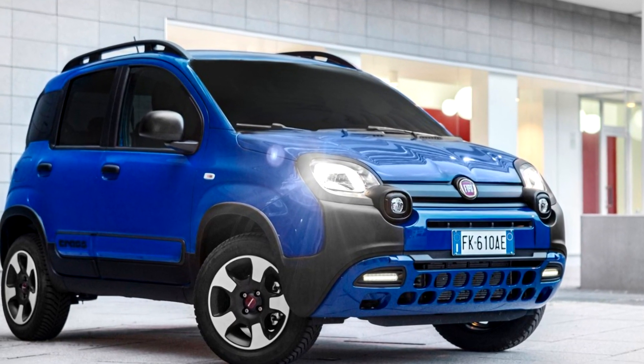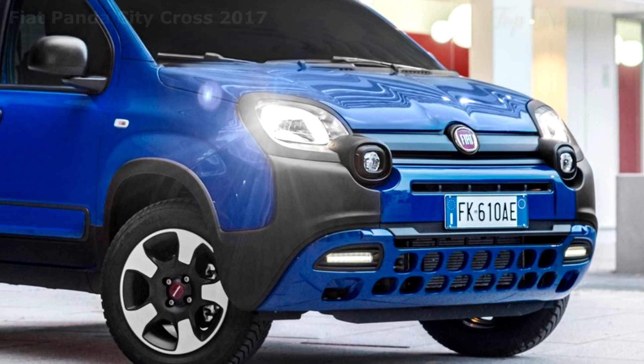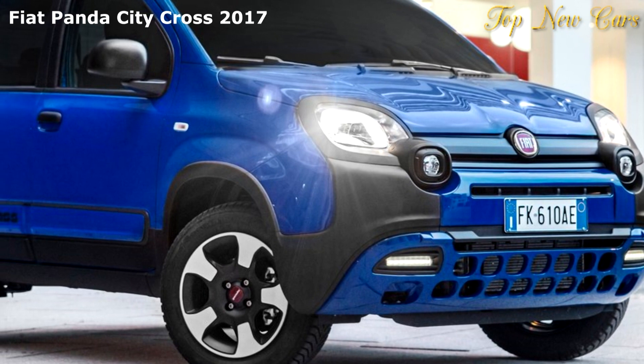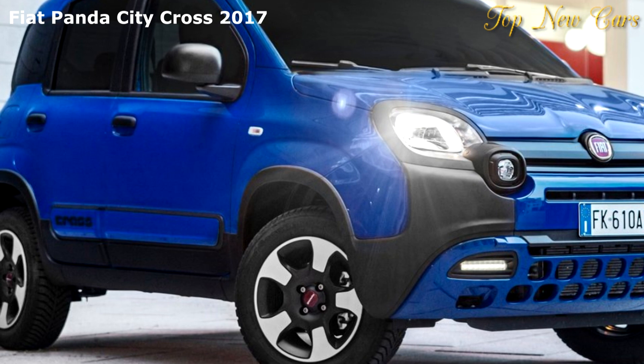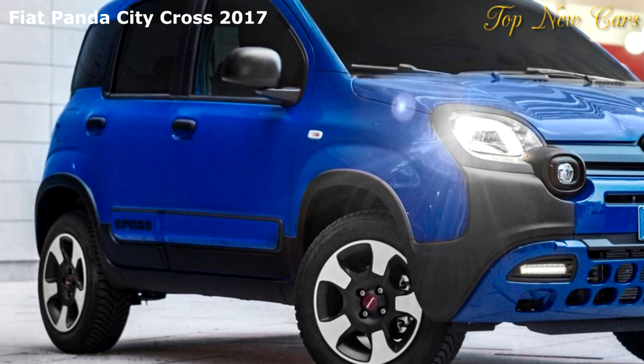The new Fiat Panda City Cross is the latest addition to the Panda family, with two-wheel drive and urban crossover looks, all for a city car price. It is a true urban crossover designed for customers looking for a practical city car with an off-road look at an affordable price.